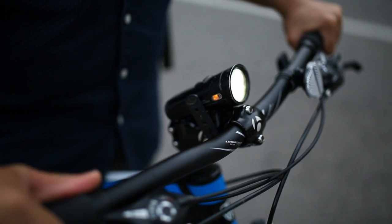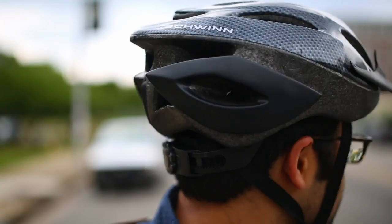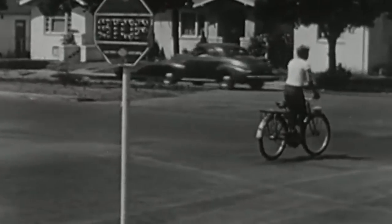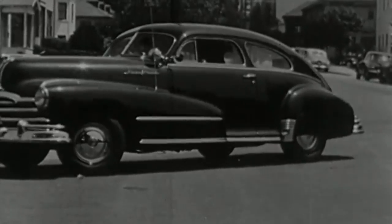When visibility is poor, use a white headlight, red rear light, and reflectors. Keep your eyes peeled for danger. Anticipate what drivers, pedestrians, and other cyclists might do next. Watch for turning vehicles and look out for debris, potholes, and other road hazards.